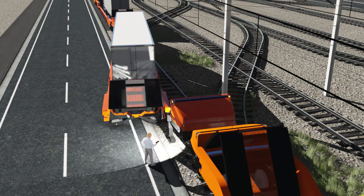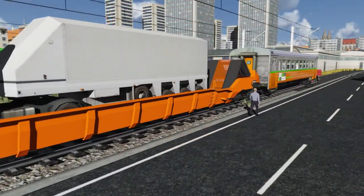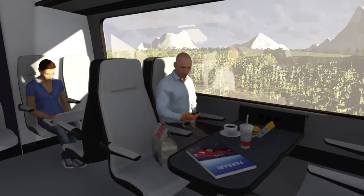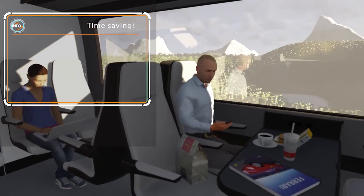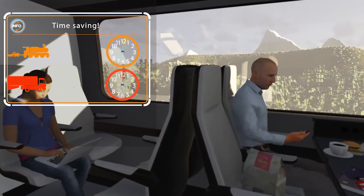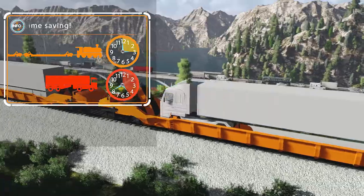He then closes the FlexiWagon and takes his place in the passenger car situated at the end of the train. On the trip to the Italian border, Rainer will have the opportunity to get a good rest, eat lunch and even finish some paperwork. Rainer has a lot to win when he chooses to go by FlexiWagon train.